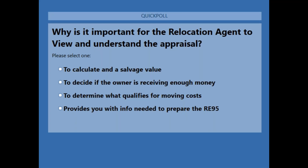Question number three: why is it important for the relocation agent to view and understand the appraisal? A, to calculate a salvage value? No, because that's an acquisition function. B, to decide if the owner is receiving enough money? No, that is not something the relocation agent gets involved with. C, to determine what qualifies for moving costs? That is the correct answer. D, provides you with info needed to prepare the RE-95? That is not the correct answer, because you should already have that RE-95 prepared long before you have the appraisal. You need to make sure that whatever the appraisal is paying for as real estate, you're not paying to move.